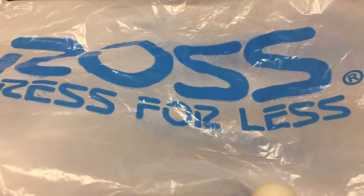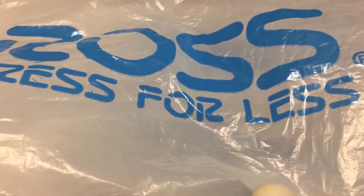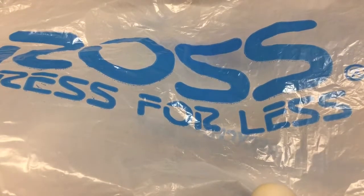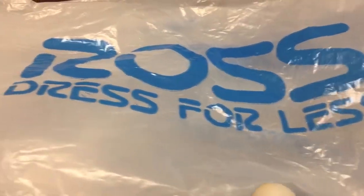Hi guys, welcome back to my channel! Before we get started, make sure to like, subscribe, and hit the notification bell. Today I'm going to do a Ross haul — let's get started.